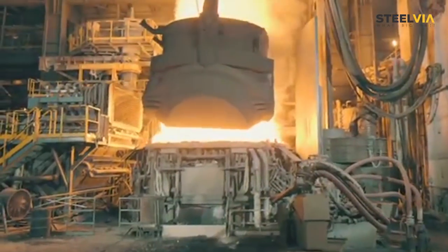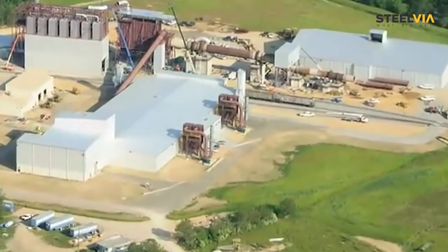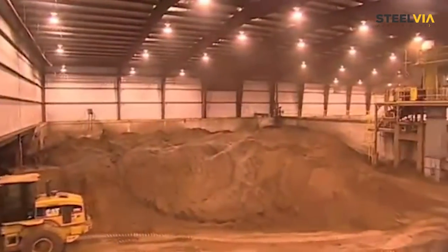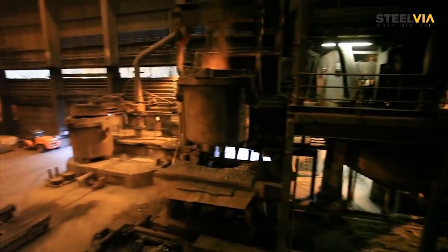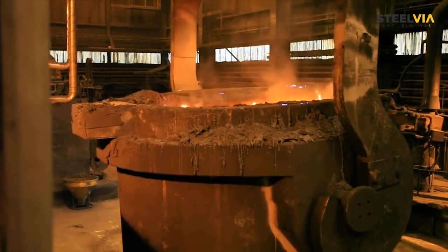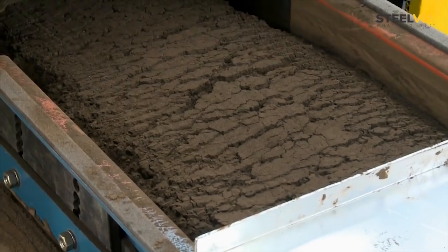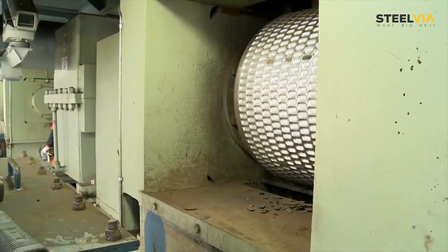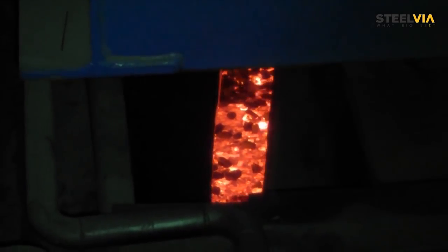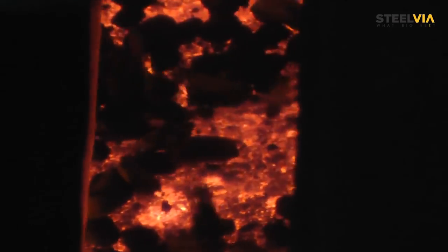Do you know that the electric arc furnace and induction furnace dust, which is currently largely used for landfills, can serve a better purpose? When steel scrap is melted, it generates dust that contains zinc oxide and iron oxide. This dust is then bound through a binding agent and converted to briquettes. These briquettes are heated in a rotary hearth furnace and reduced to extract zinc and iron oxide.